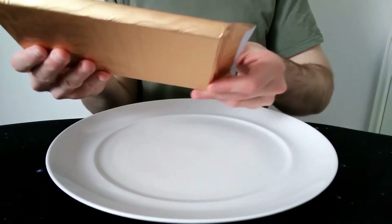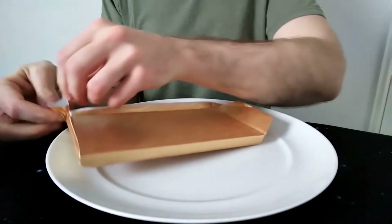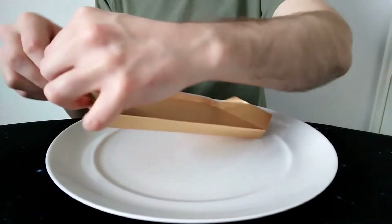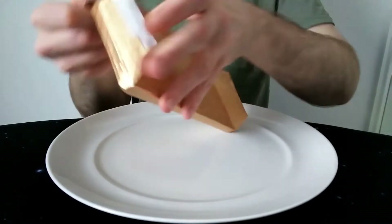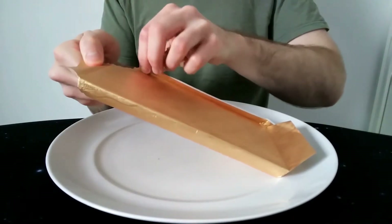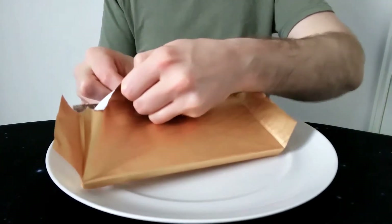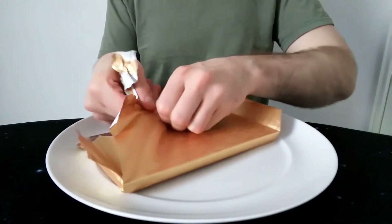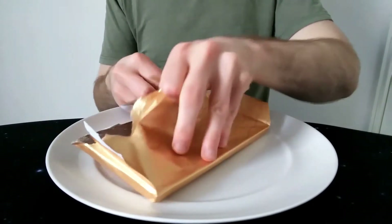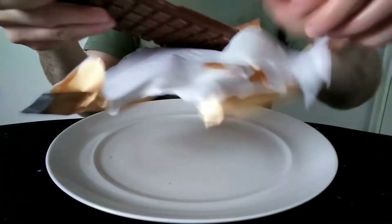I've not been overly blown away with the Whittaker's chocolate so far — with a couple of other bars I've tasted, the chocolate's kind of been a bit non-existent in taste. Maybe it's just my taste buds. I've had Finnish Karl Fazer chocolate and I'm very much impressed with that, and I love Cadbury's chocolate. Whittaker's hasn't really bowled me over yet, so I'm hoping this one is good.